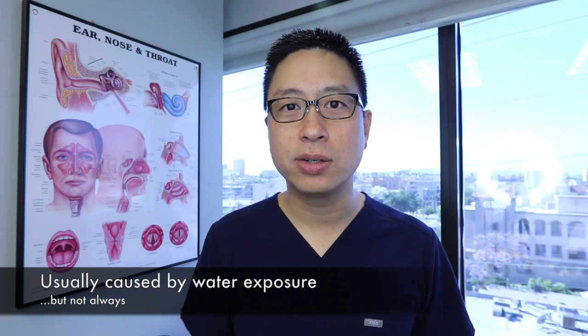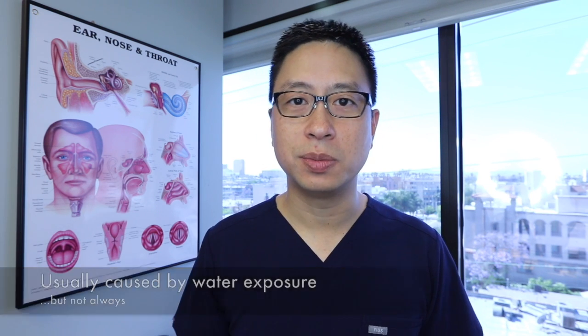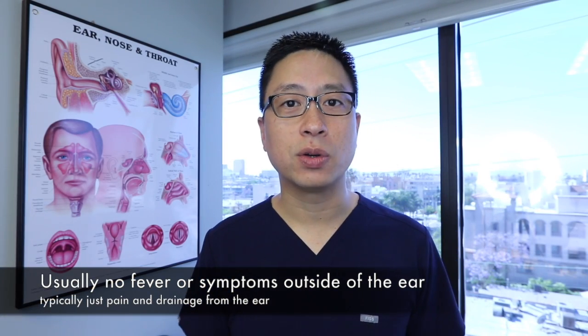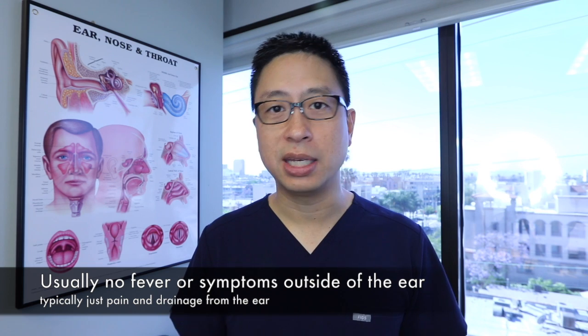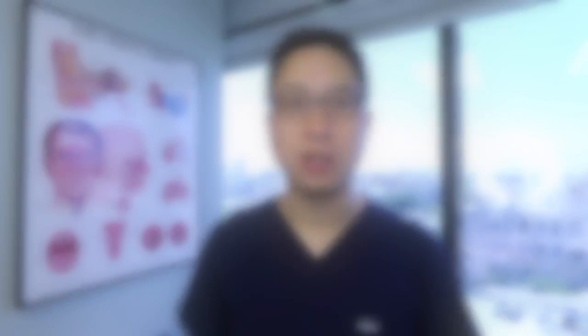The skin gets a little irritated, gets a little puffy, starts to drain, and the skin starts to peel off, which can be uncomfortable. Almost always, swimmer's ear isn't going to give you any fever or any symptoms anywhere else in the body. It doesn't come with a stuffy nose or a sore throat — it's just pain and drainage from the ear.